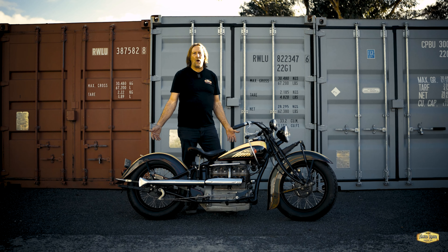Indian just wrote Indian above Ace. It was called an Indian Ace. And in '28 it became the Indian Four. And then they made them all the way through to 1942. With America going into the war, the factory was busy making motorcycles for the war effort. The four-cylinder was dropped and it was never picked up again when the war finished in 1945.